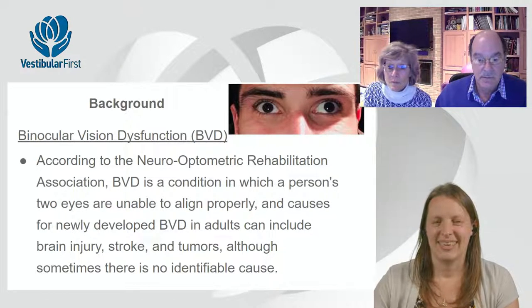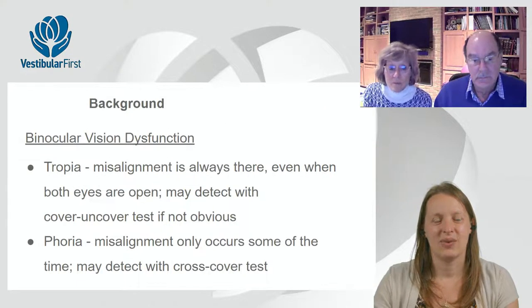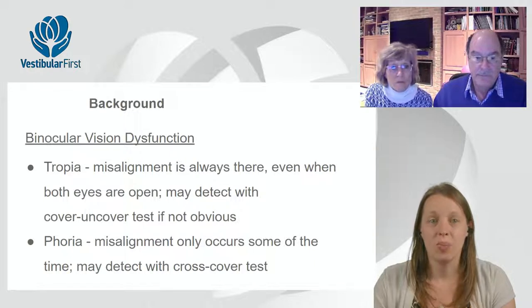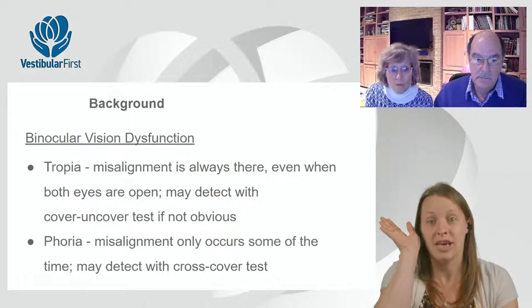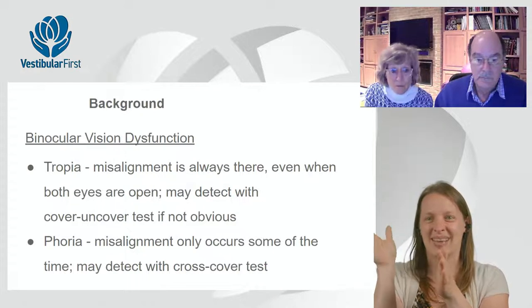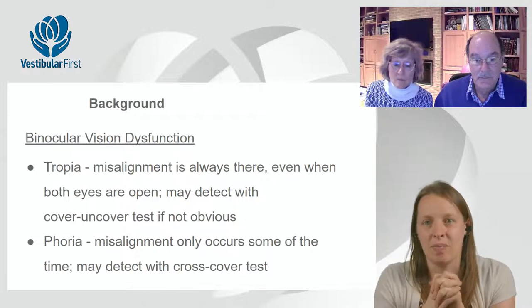So we'll talk about some definitions for folks who aren't familiar with these eye alignment issues. Tropia is something that is always there even when both eyes are open — you might detect it with a cover-uncover test. If it's not a huge misalignment, you'd hope a non-expert could see where one eye is way up to the side. And phoria is a misalignment that only occurs some of the time, which you might detect with a cross-cover test.